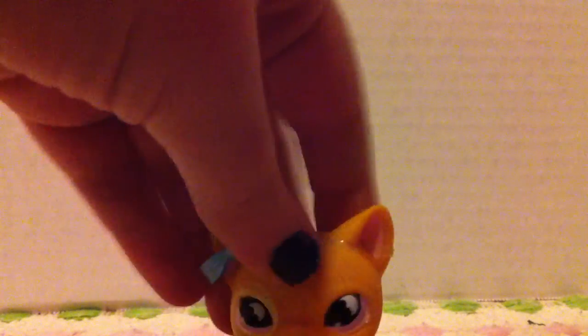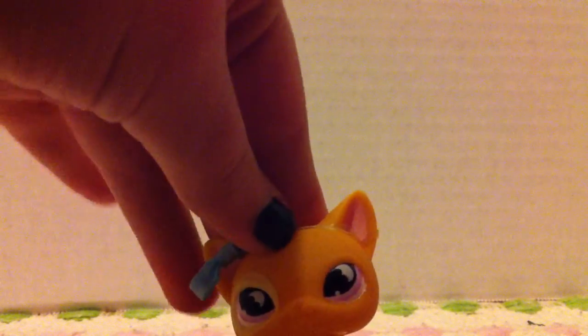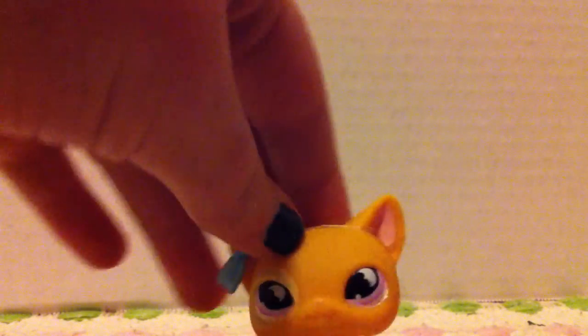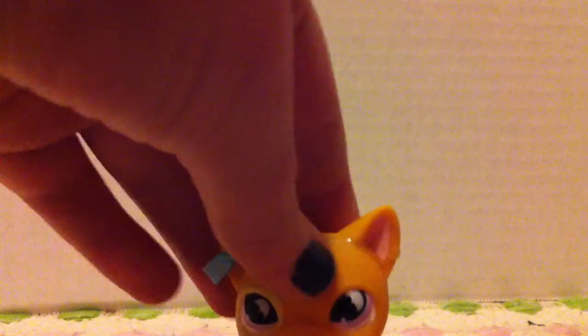Hi, it's CutiePie LPS here and today I'm going to be showing you my custom LPS. They're going to be in order — first is going to be my least favorite and the last is going to be my favorite. Let's get started.